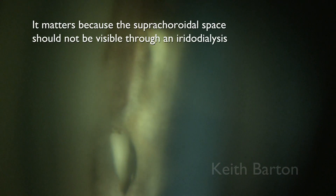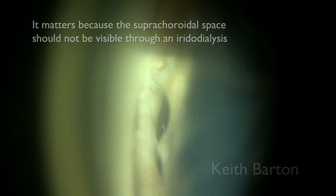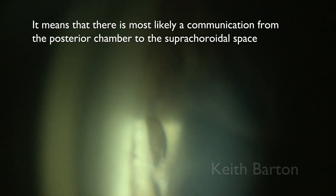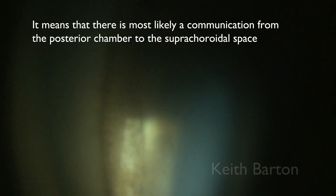But does this really matter? The eye is very soft. It matters because the suprachoroidal space should not be visible through an iridodialysis. It implies that there is a communication between the posterior chamber and the suprachoroidal space.